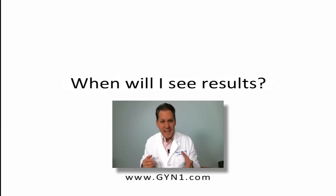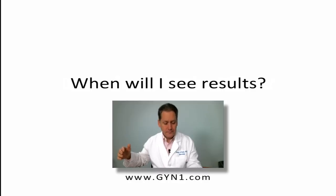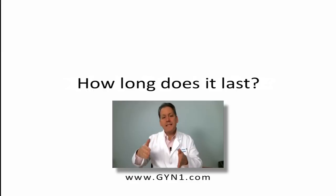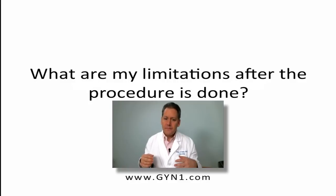Most women, 70 to 90% of women, see results after just the first treatment, with continued improvements over the next two. It lasts a year or more and what is happening with most women is once a year, they'll have a single treatment for maintenance. Limitations after the procedure is done are simply no strenuous exercise, no sex for two days, and no hot baths.